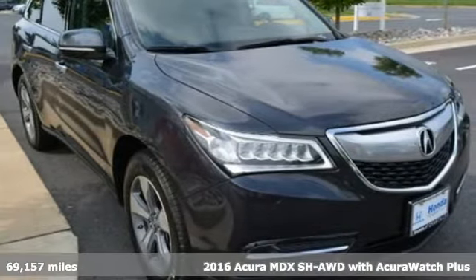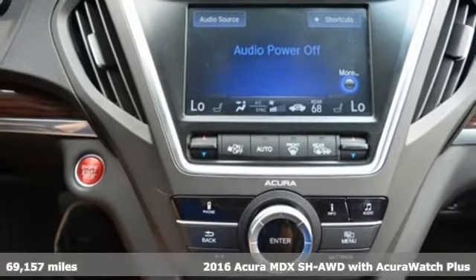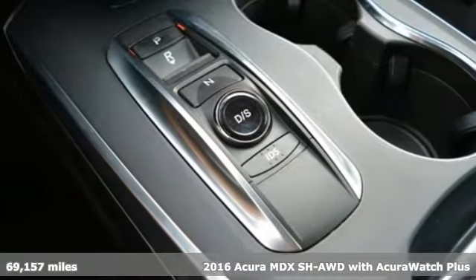It's a 2016 Acura MDX. The strong pedigree of this luxury SUV comes from defining what precision-crafted performance is all about.